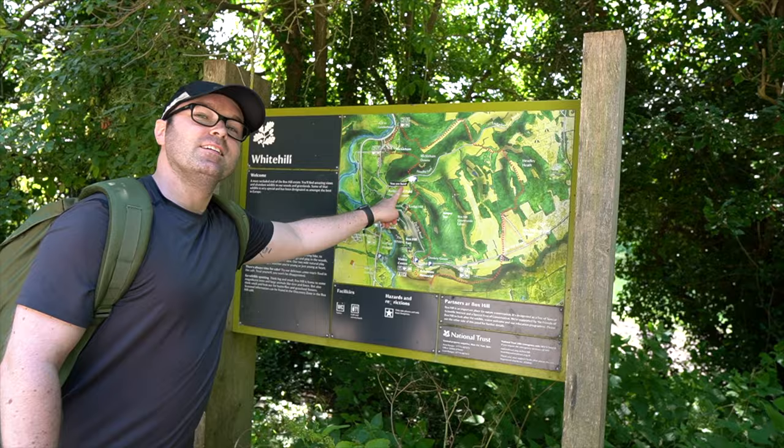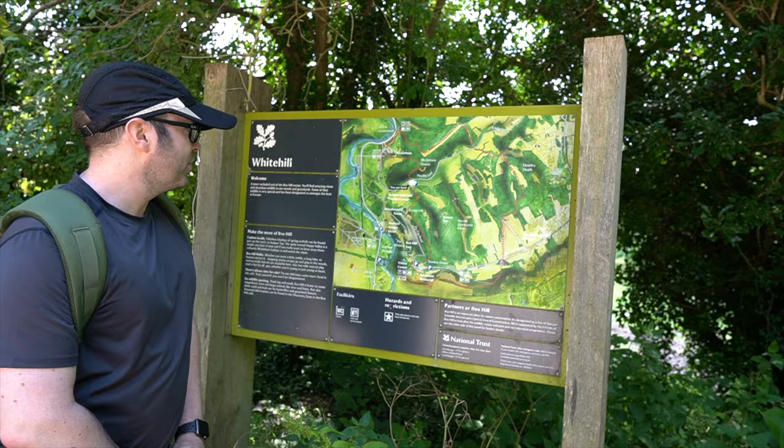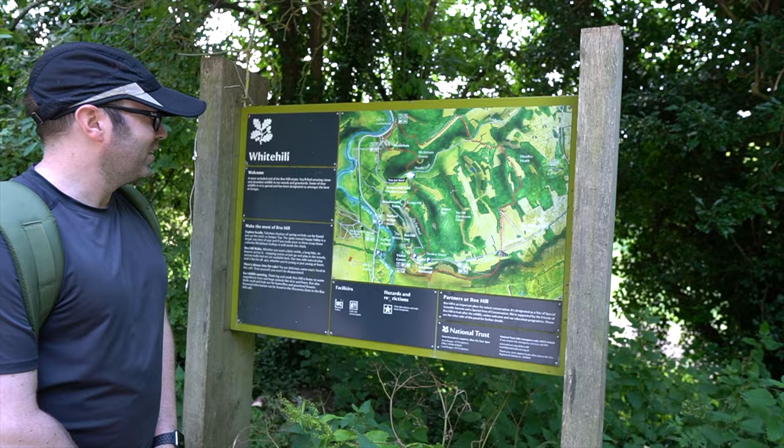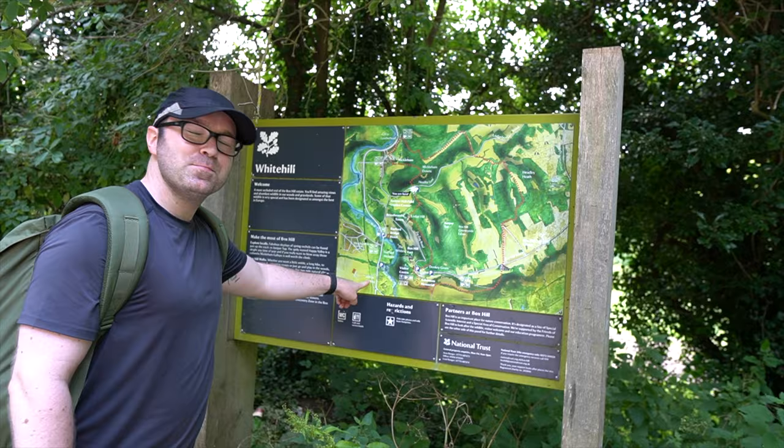So we are here and we're going to be heading down to Box Hill. That's where we're going to go via this tower, which is one of the sightseeing points on the journey. It looks like we're going down and it looks pretty flat, but it's going to be a bit of an ascent to get to the top, and once we get to the side then we're going to go down to Denbys, which is the vineyard.